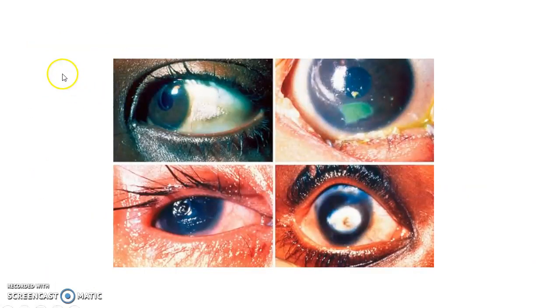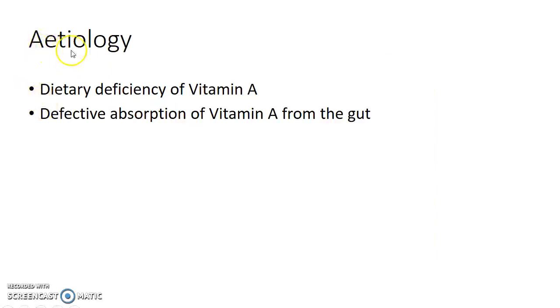These pictures show the various stages of xerophthalmia. Now let us see about the etiology of xerophthalmia. Vitamin A deficiency can occur due to dietary deficiency of vitamin A or due to defective absorption of vitamin A from the gut.